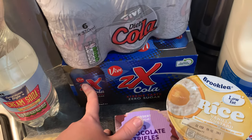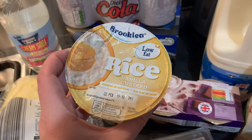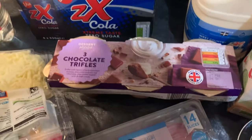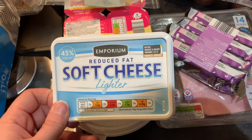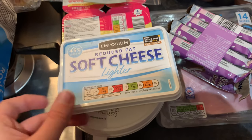I also got six cans of the Vive ZX cola after seeing it recommended on someone's post, plus six cans of diet cola to try as well. We have one of the fake Müller ices in vanilla custard for the children this evening, three chocolate trifles to try, and the usual reduced fat soft cheese — I really like it on rye vita with cucumber and ham for breakfast.